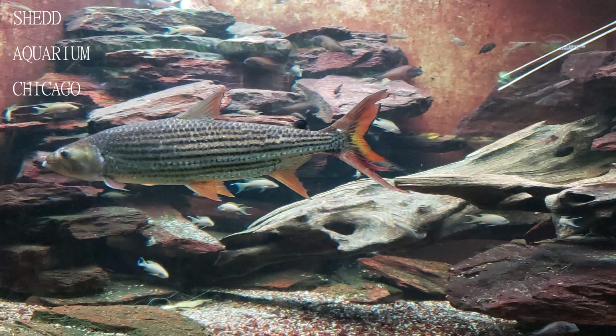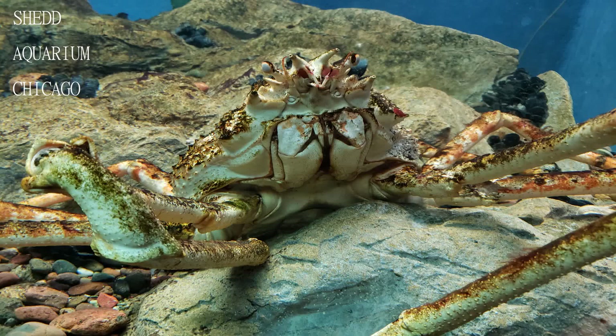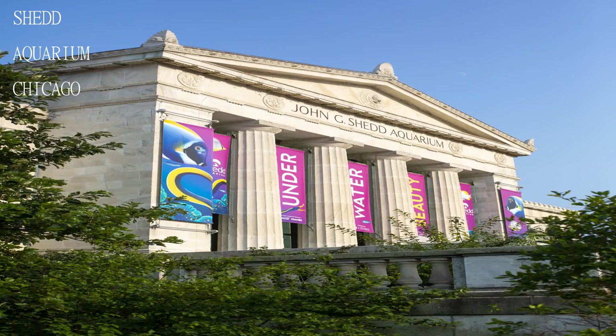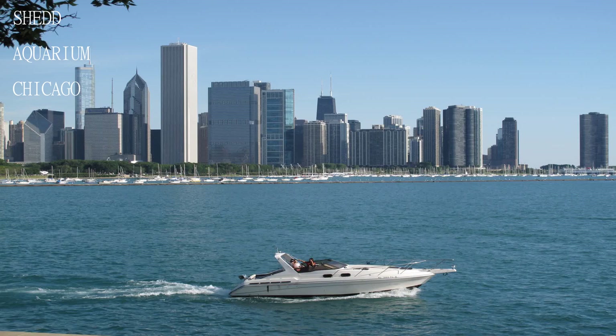If you want to watch the Dolphin Show, seat yourself a good half an hour early at the amphitheater to ensure that you get a good view. Not necessary that you find the first row, as in that case you won't be able to see the dolphins clearly over the barrier.